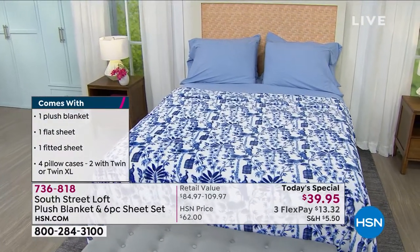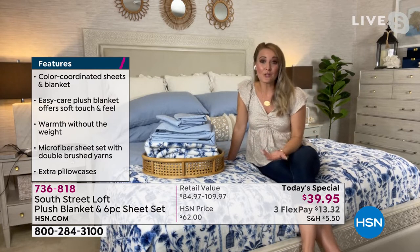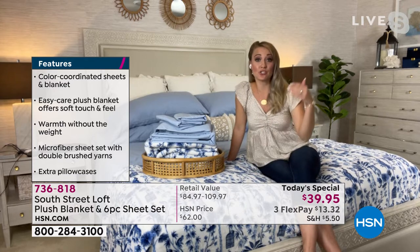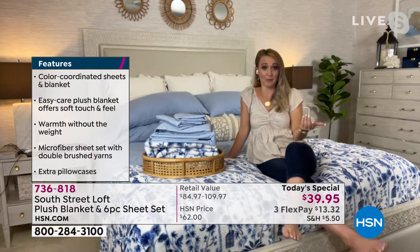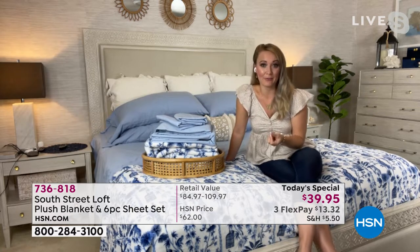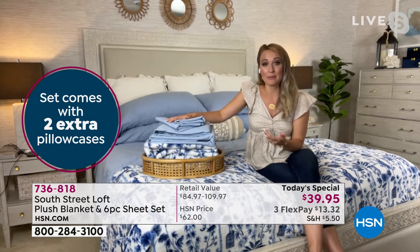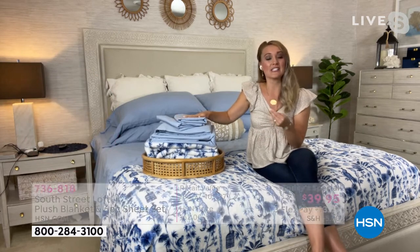Some of us like to switch out pillowcases during the week, or we like to make our bed with four pillowcases — I have a king bed and I always decorate with four pillowcases. If you go to a department store and try to get a six-piece sheet set with a blanket, you have to pick everything à la carte, and once you start looking at those prices it's very discouraging. Our microfiber feels like rose petals against the fingertips, and that's because we brush our fibers.